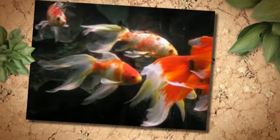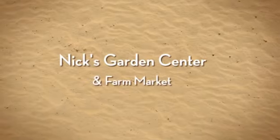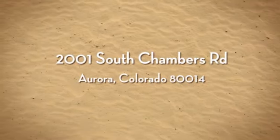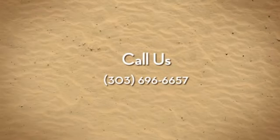From trees, shrubs, perennials, annuals, herbs, roses, hanging baskets, soils, mulches, statuary, fountains, pottery, garden decor, pavers, sod, and a complete water garden center, we at Nyx Garden Center will help you create that beautiful outdoor living environment you've dreamed of.